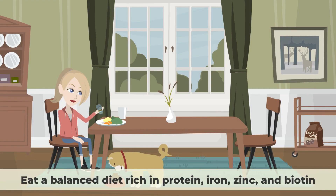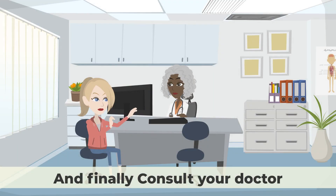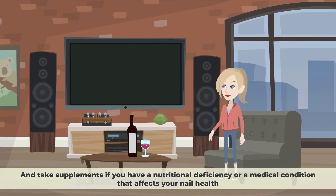Eat a balanced diet rich in protein, iron, zinc, and biotin. Also, drink plenty of water to stay hydrated and prevent dehydration of your skin and nails. And finally, consult your doctor and take supplements if you have a nutritional deficiency or a medical condition that affects your nail health.